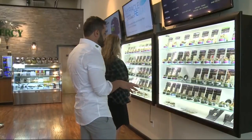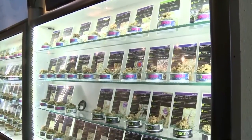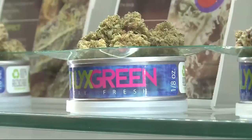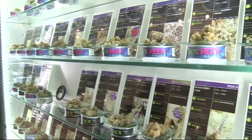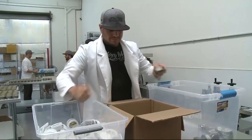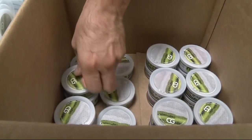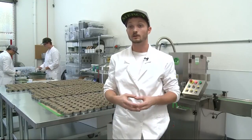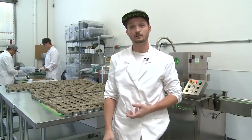Brandon Levine says it's revolutionizing the way his dispensary does business. The difference in the amount of products we have on the shelf went from about 30 varieties to over 100. The cans keep oxygen and sunlight out, unlike traditional bags used at most dispensaries around the world. It preserves our product for a lot longer — we're able to have a longer shelf life.